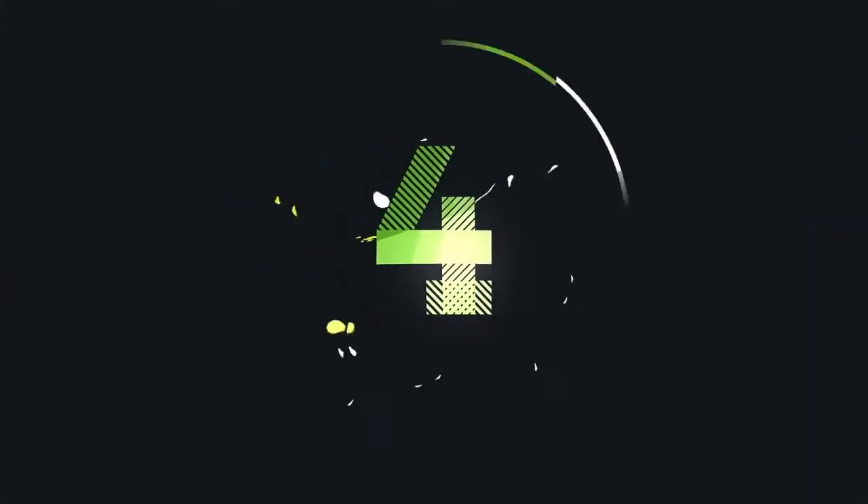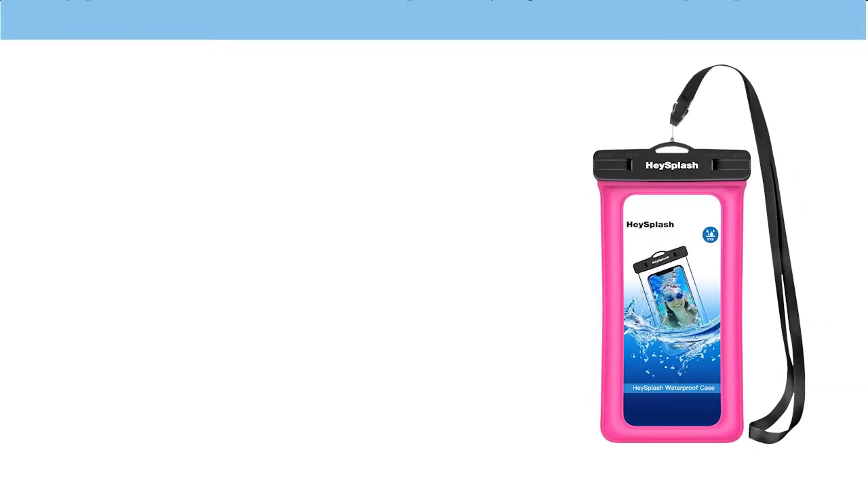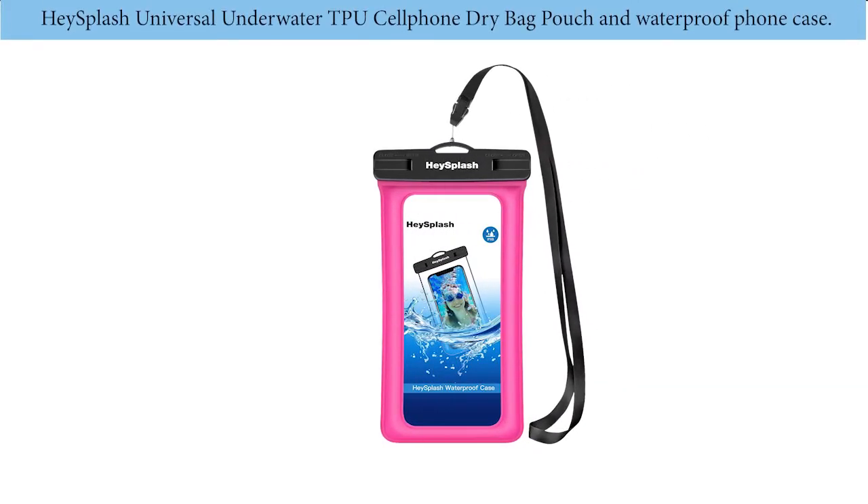Number four: Hey Splash universal underwater TPU cell phone dry bag pouch and waterproof phone case.